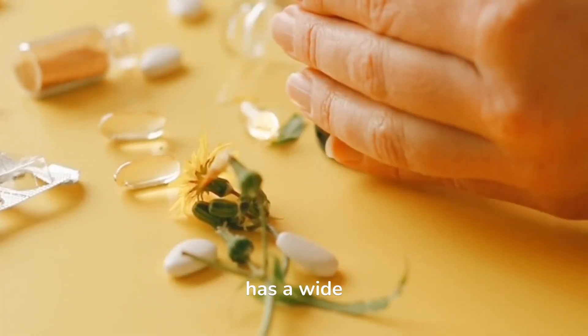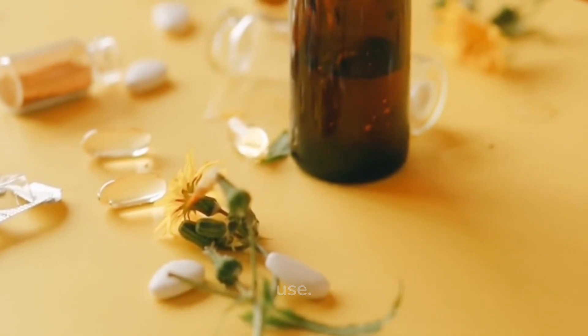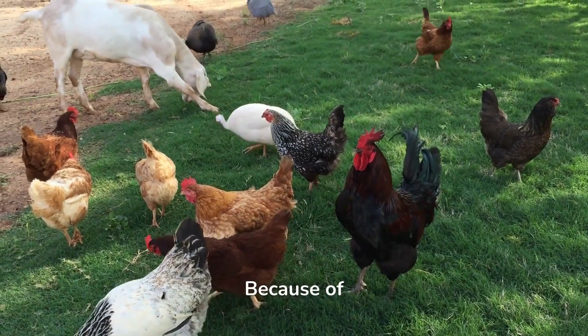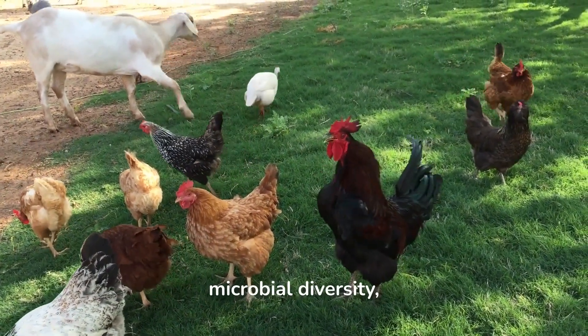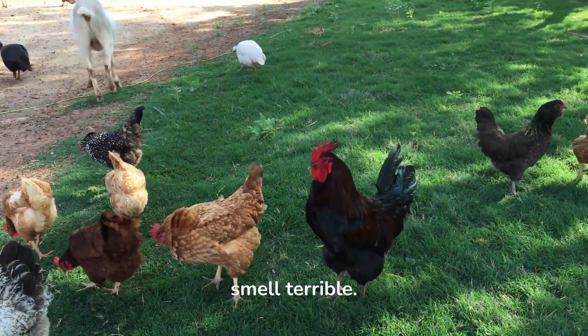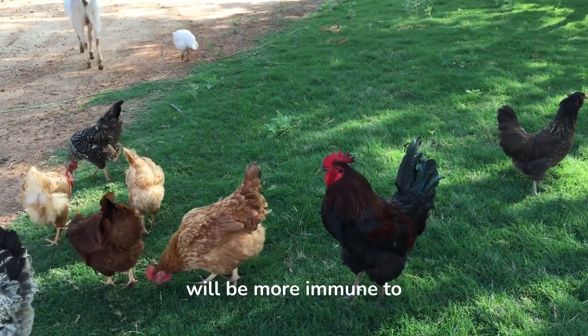Fulvic acid has a wide variety of uses other than being a powerful supplement for human use. Applications in livestock and pets are very profound. Because of fulvic acid's ability to provide trace minerals for optimum microbial diversity, some notoriously stinky livestock will no longer smell terrible. The animals will grow bigger and stronger and will be more immune to disease.